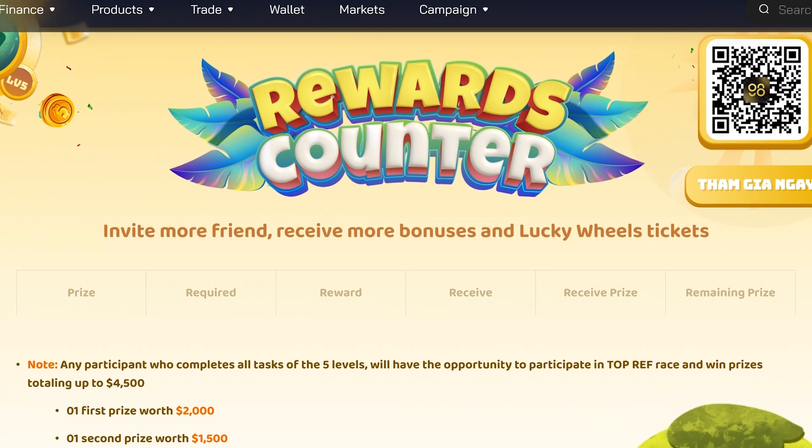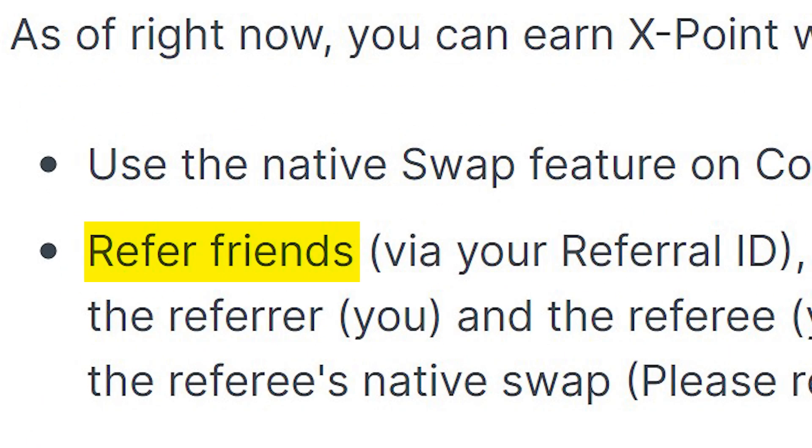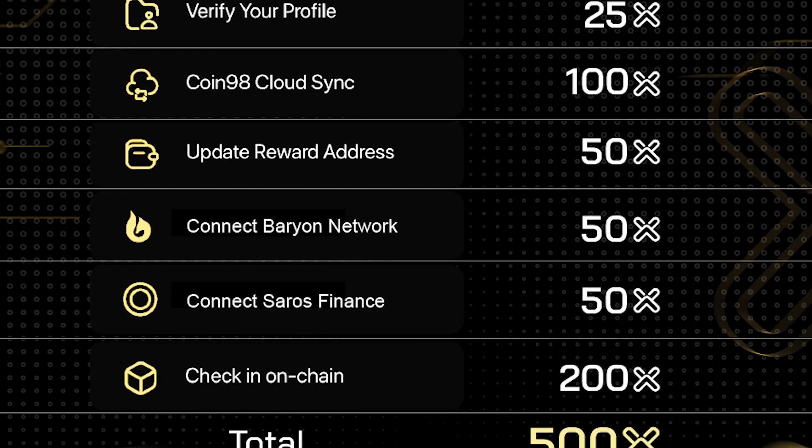Users also enjoy extra rewards through the XPoint reward program, such as referring new users. Through the reward program, users earn points for performing certain activities using the wallet, earning XPoints which can be redeemed for gifts in the Coin98 store.